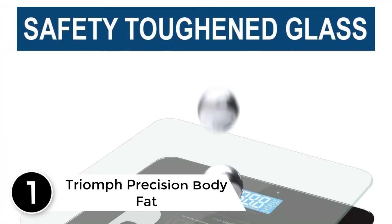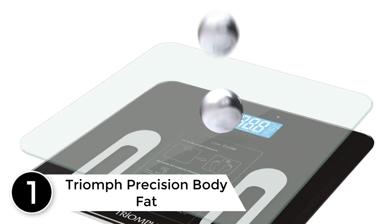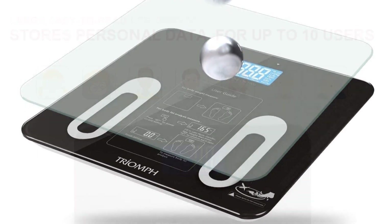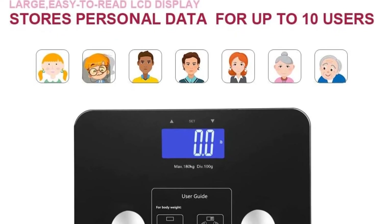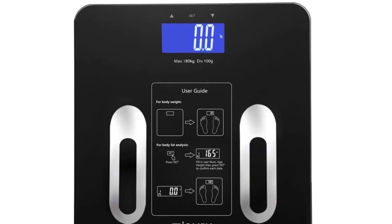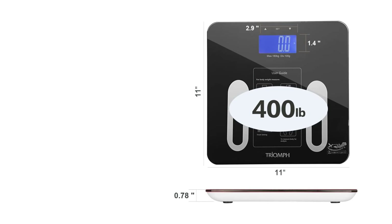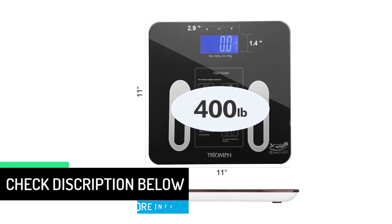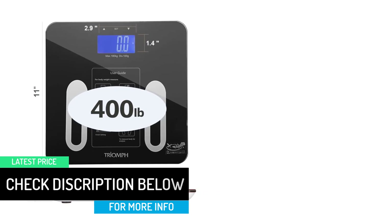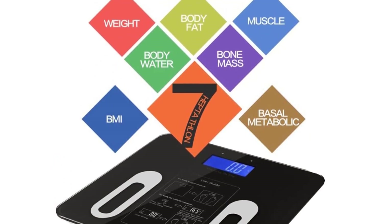At number 1: the Triomphe Precision Body Fat scale. The fact that it can record multiple individuals' data in your household right on the machine is fabulous. Moreover, it gives you the option of switching between pounds and kilos. The little booklet included is a great addition, since you don't have to get an app or go online to figure out what the ideal numbers are and where you stand against them. Highly recommended if you are also eating right and working out — the progress on this thing is motivating. This scale has so many cool features; you can save your height, weight, BMI, and more, and your partner can have their data saved as well.